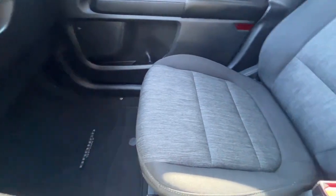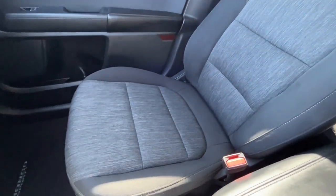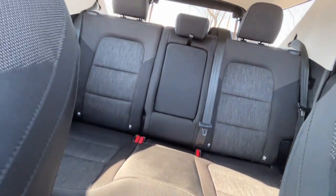We have the black and gray cloth bucket seats with a 60/40 split in the back. And lastly, we have two more USB ports and a 110-volt plug.